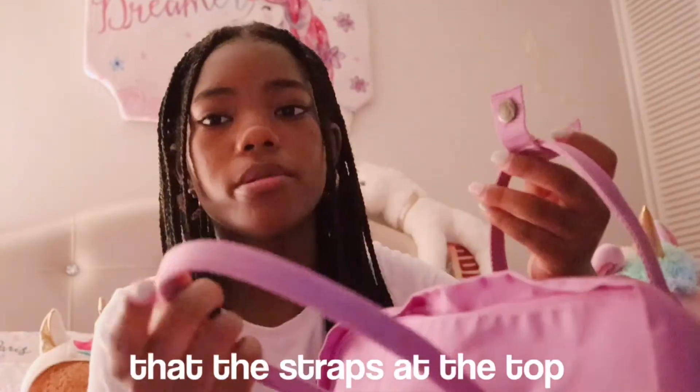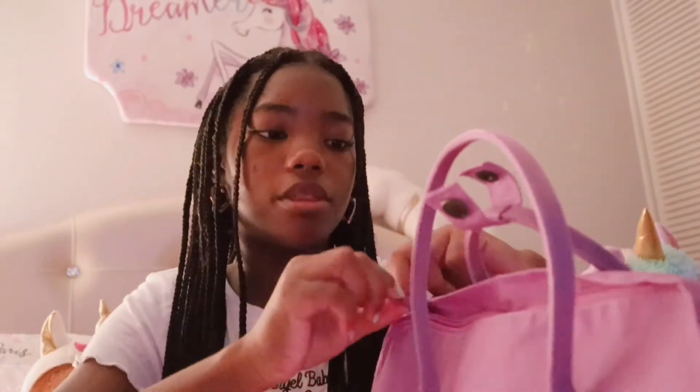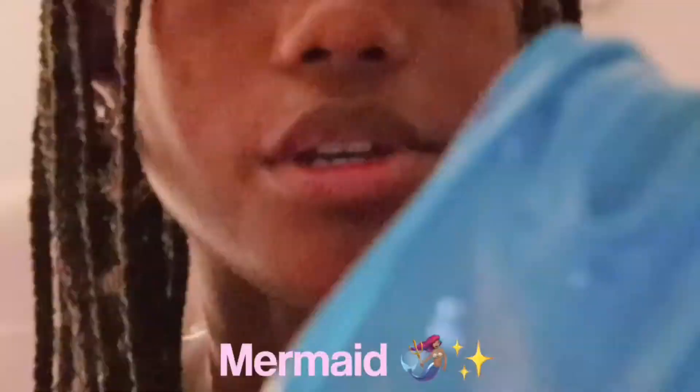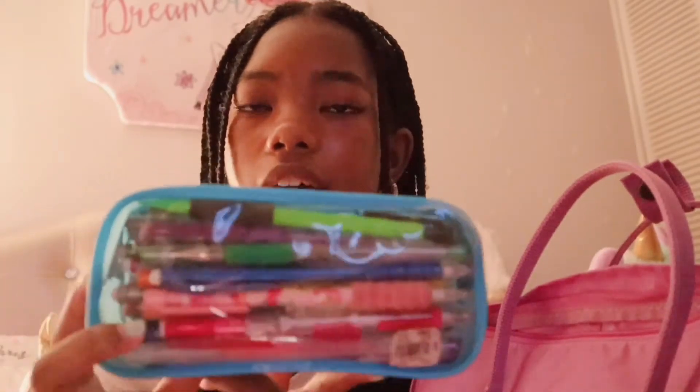Now let's go to the top portion of my bag. I just have to unbutton this — it's just so the straps at the top can stay together — but once you unzip the book bag there's actually a lot of space, which I was surprised by. The first thing I have in here is my pencil case. I got this from Justice a while ago, it just says 'Magic Mermaid Treasure' on it. It's so cute — I just keep pins, highlighters, and mechanical pencils in it.